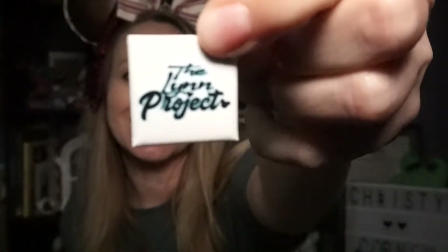First off, I want to thank the Lynn Project for sending me this — I know what it is and I'm so excited about it. She sent me a little Lynn Project button, which is so cute and sweet. Thank you!